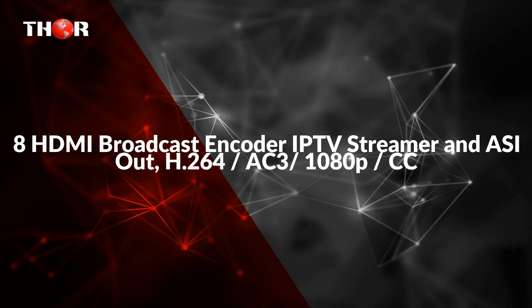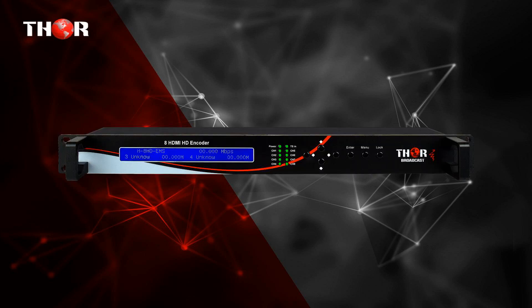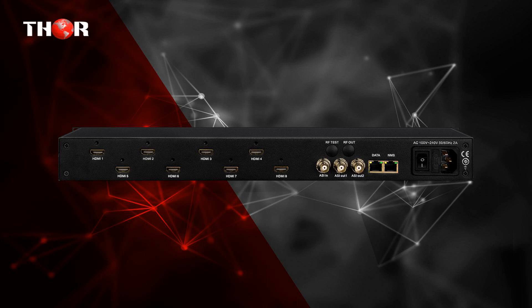The first one is the 8 HDMI Broadcast Encoder IPTV Streamer with ASI output, H.264, AC3, 1080p, closed captioning, low-latency, HDCP-compliant — a high-density HD encoding and multiplexing system for head-end program generation. It accepts 8 HDMI inputs at up to 1080p60 and offers 9 IP outputs: 8x SPTS and 1x MPTS, plus dual ASI outputs containing all encoded programs.